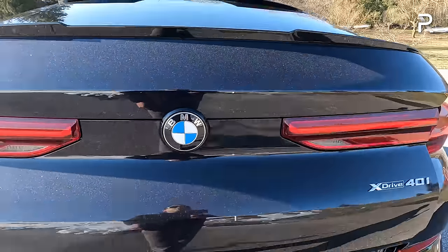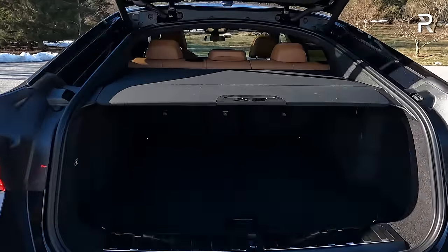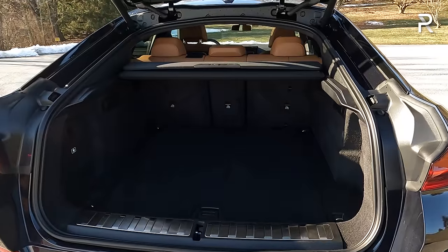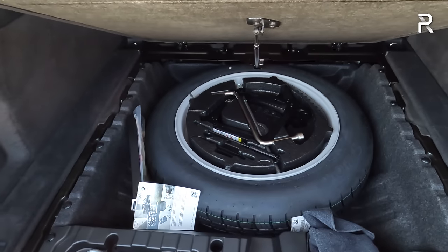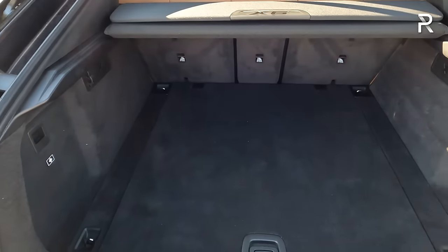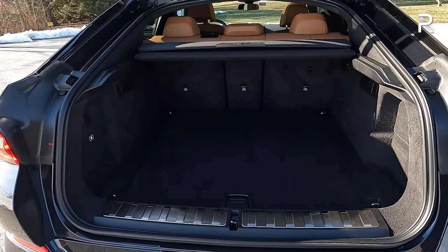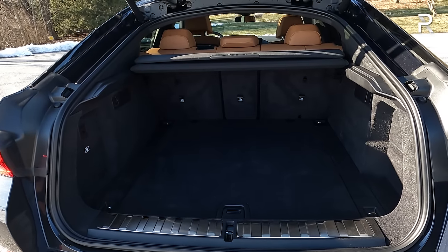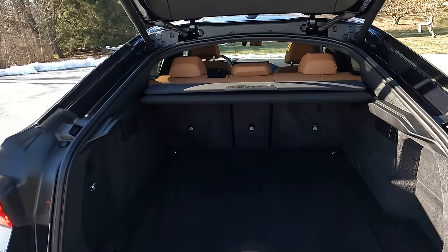Looking at the cargo area, that sloping roof compromises space a little compared to the X5. A power hands-free liftgate is included. With the second-row seats up — there's no third row — it offers around 27 cubic feet, about seven cubic feet less than the X5 due to its boxier shape. There's a temporary spare tire underneath ($250 extra) and some underfloor storage. Folding the rear seats expands cargo to just under 60 cubic feet — on par with other coupe-ified mid-size SUV competitors. The X5's boxier shape offers 72 cubic feet, so if you want maximum cargo, go with the X5.